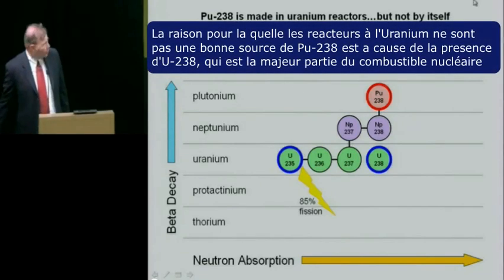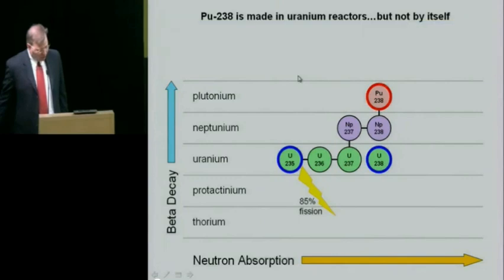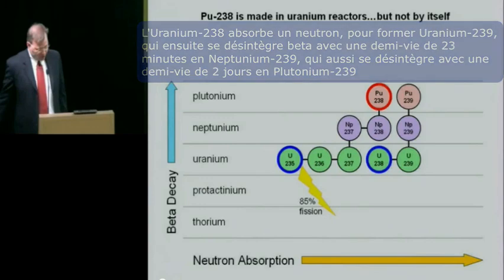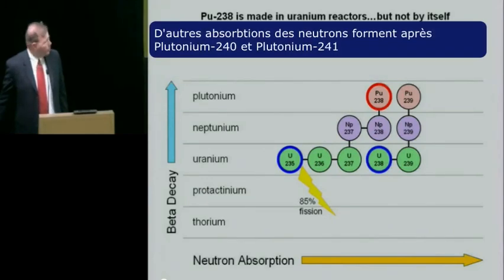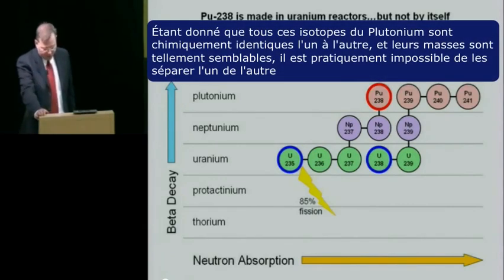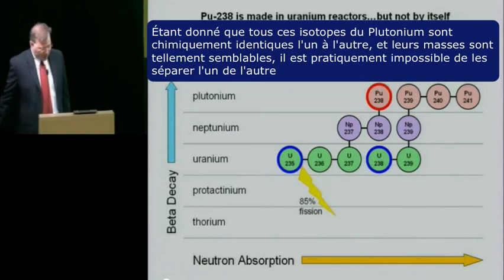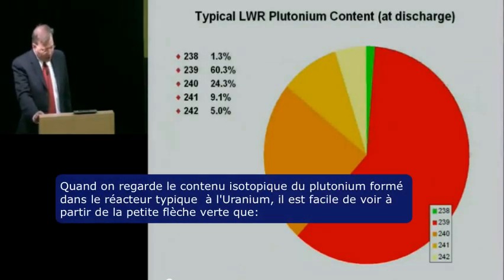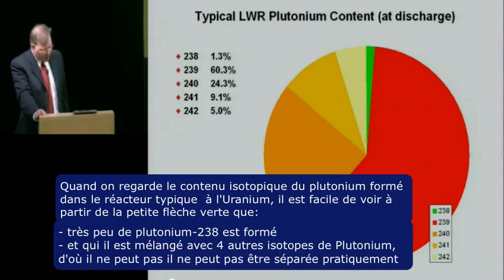The reason why uranium reactors aren't a good source of plutonium-238 is because of the presence of uranium-238, which makes up the bulk of the nuclear fuel. Uranium-238 will absorb a neutron forming uranium-239, which will then beta decay with a half-life of 23 minutes to neptunium-239, which will also beta decay with a half-life of two days to plutonium-239. Further neutron absorptions will form plutonium-240 and 241. Because all of these plutonium isotopes are chemically identical and their masses are so similar, it is virtually impossible to separate them from one another.